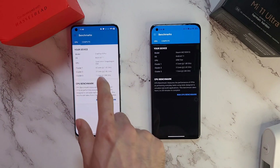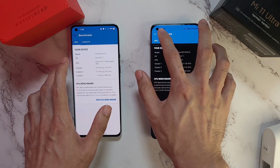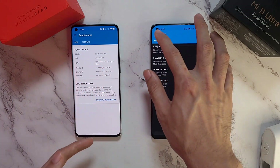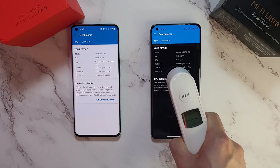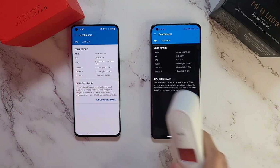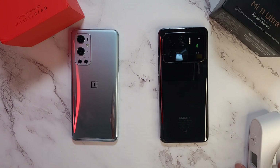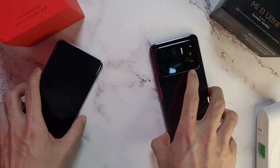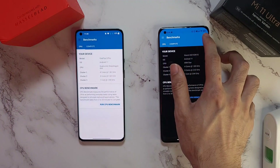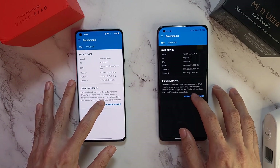Closing all apps before starting the GeekBench test. The GeekBench app shows Snapdragon 888, though it says Arm Star for some reason on one device. You can see the history of previous results. I'm going to let the phones cool down a bit since they're running hot - 37 and 39.9 degrees. After cooling, both phones are at 35.9 and 36 degrees. Battery is at 97% on both - one has 5000mAh and the other 4500mAh.